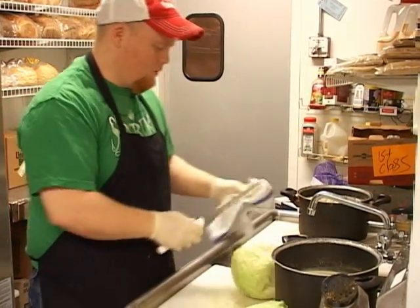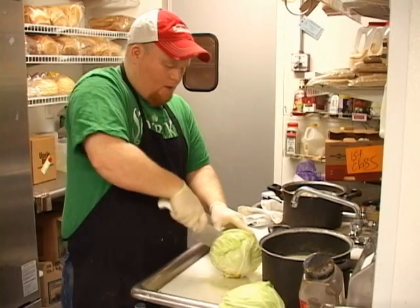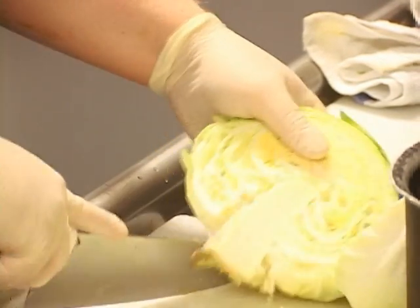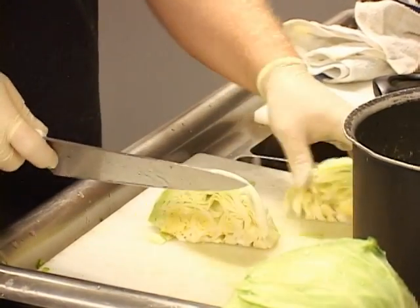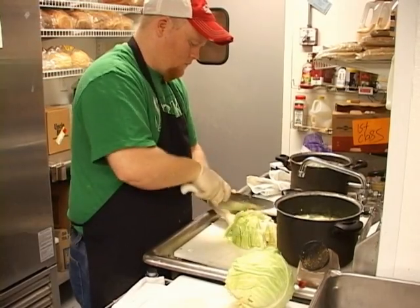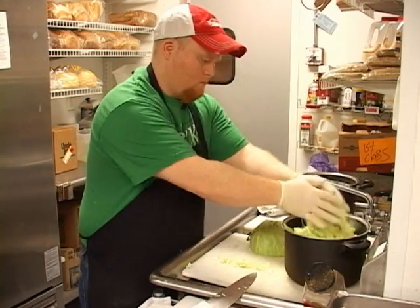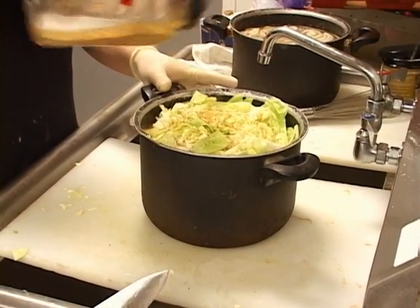Then with cabbage, you've got the core running through it like you do on an iceberg lettuce head. If you cut down the middle, right here's the core — the hard stem. All you do is just cut that out and go around it. Then you can cut cabbage pretty much any way you want to. We just prefer to quarter it. Then the last thing we'll add is some more chicken seasoning to help that chicken stock.